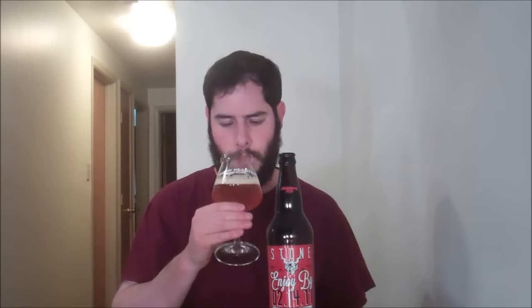Really looking forward to checking this one out with you guys. I'm assuming it might be something along the lines of their Mocha IPA. Let's go ahead and check out the aroma. Oh yeah, definitely getting coffee up front. It's this really nice — it kind of smells like a medium roast type of coffee. It's not real, real strong and dark smelling.